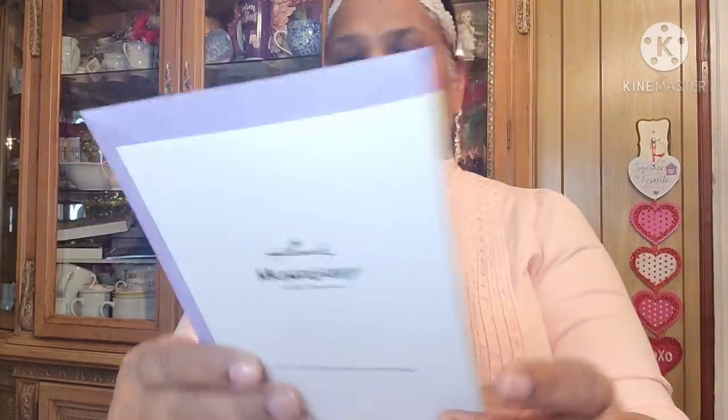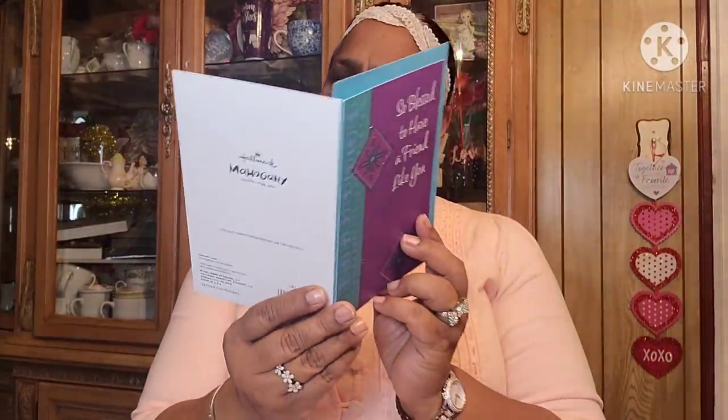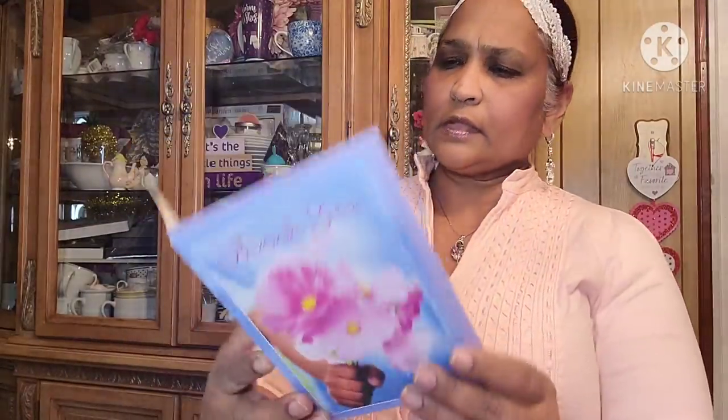They had new cards at Dollar Tree — Hallmark Mahogany. I picked up one that says 'Thinking of You': 'Remember that your loss is shared by friends who care and that you are in our thoughts and prayers.' Then one that says 'So Blessed to Have a Friend Like You': 'You are such a positive presence in my life.' And then one that says 'Thank You for Your Loving Heart and Your Helping Hands.'